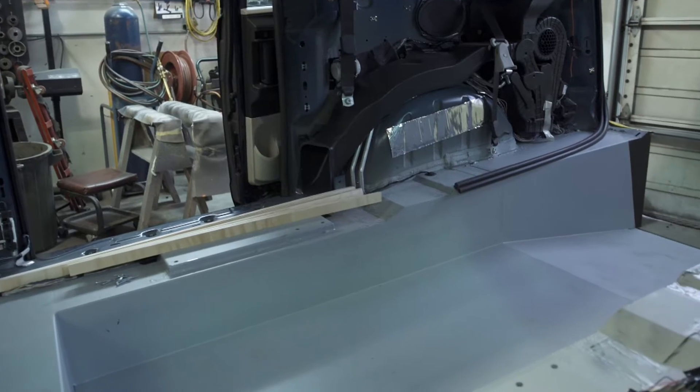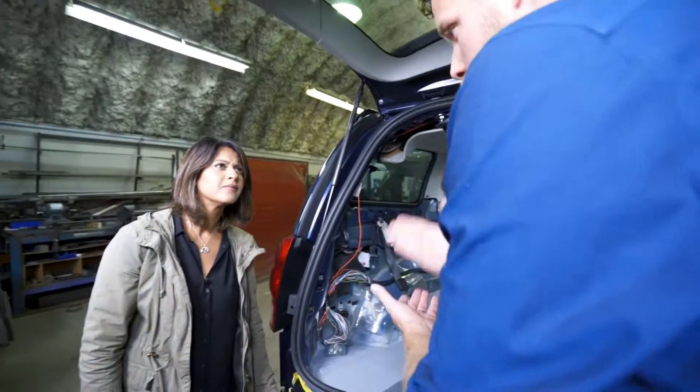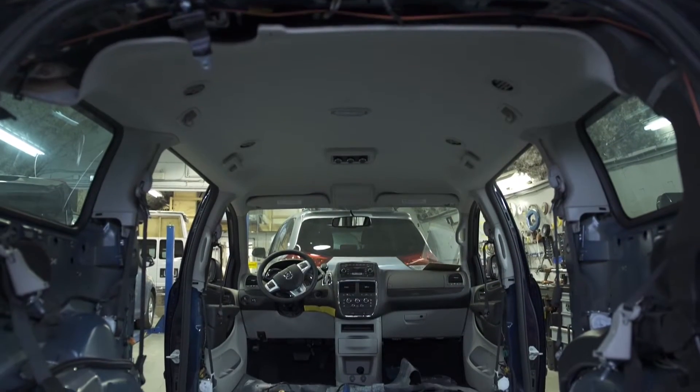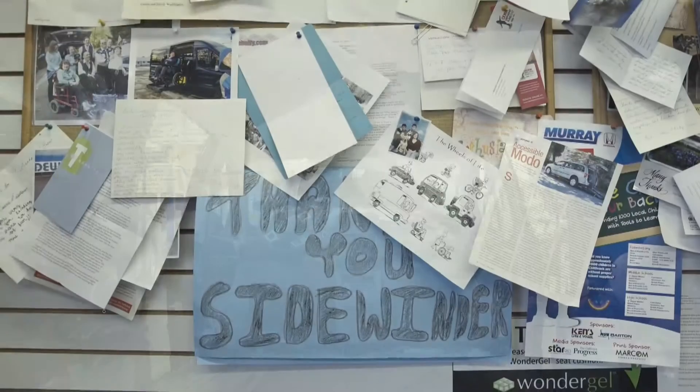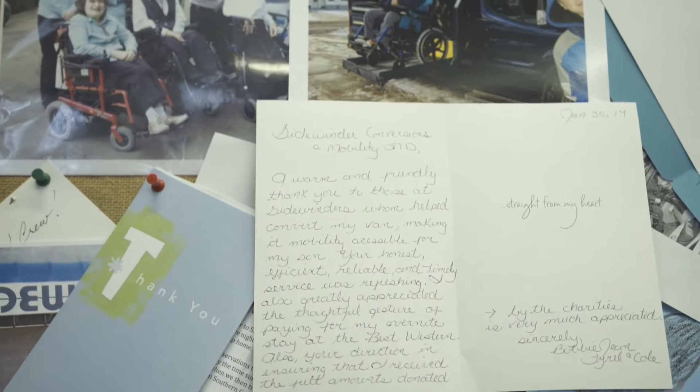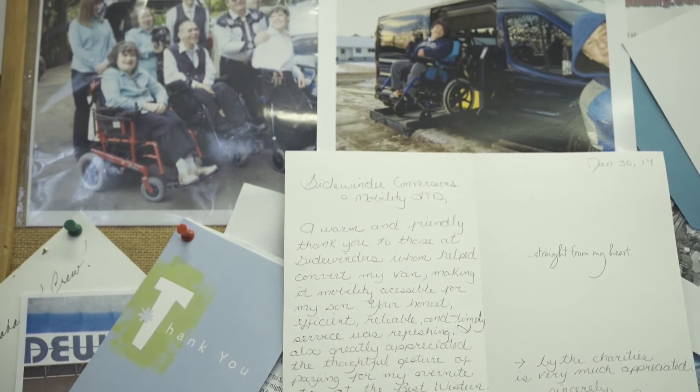Pretty much. The cost of a conversion like this alone, without the van, is $15,900. With Variety, zero. We have tons and tons of thank you cards out front — just go read some and I'll guarantee you'll cry.